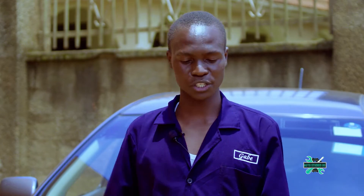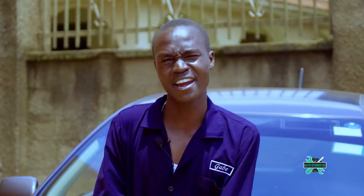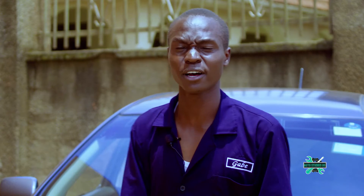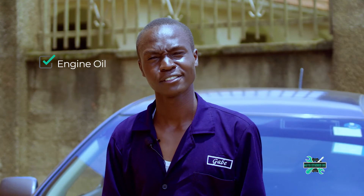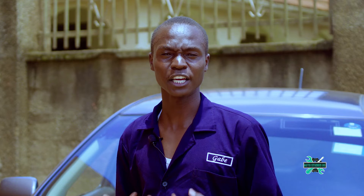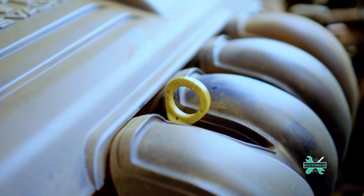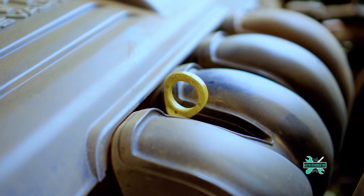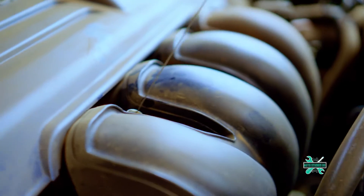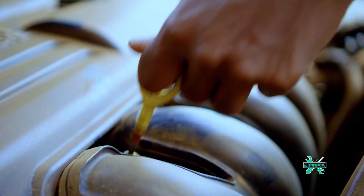I'll be talking about what you ought to check for in a diesel or petrol engine. First, you ought to check the engine oil. The engine oil is like the blood of the engine. To check it, pop the hood and identify where your dipstick is, then pull out the dipstick.